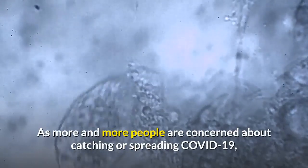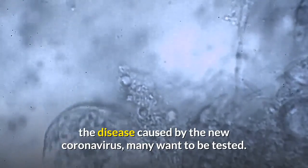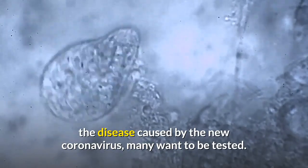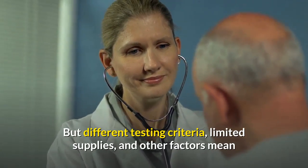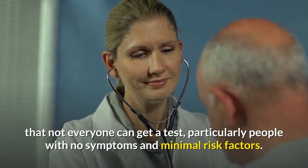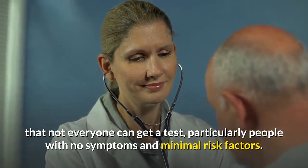As more and more people are concerned about catching or spreading COVID-19, the disease caused by the new coronavirus, many want to be tested. But different testing criteria, limited supplies, and other factors mean that not everyone can get a test, particularly people with no symptoms and minimal risk factors.